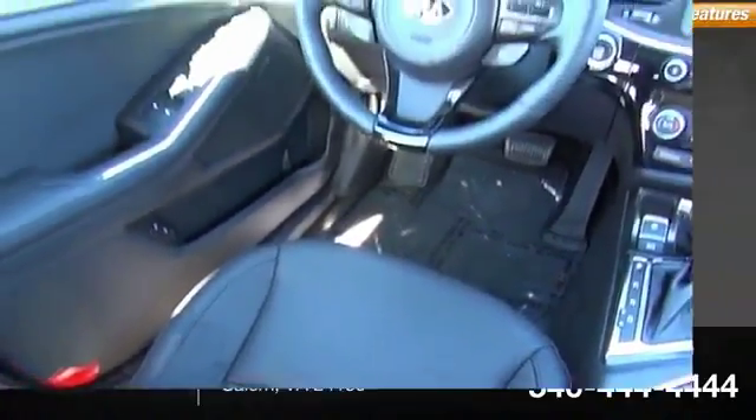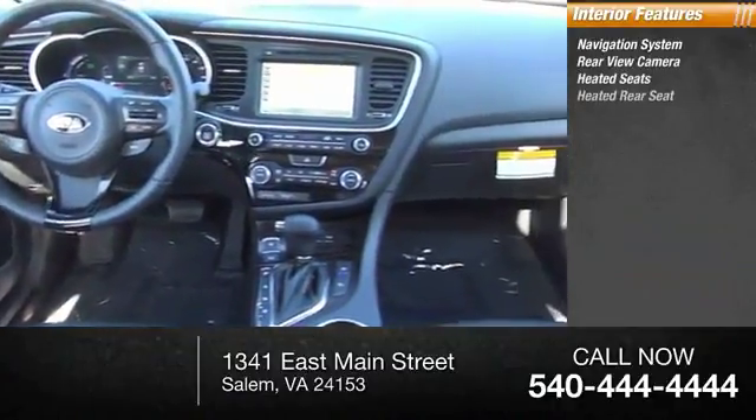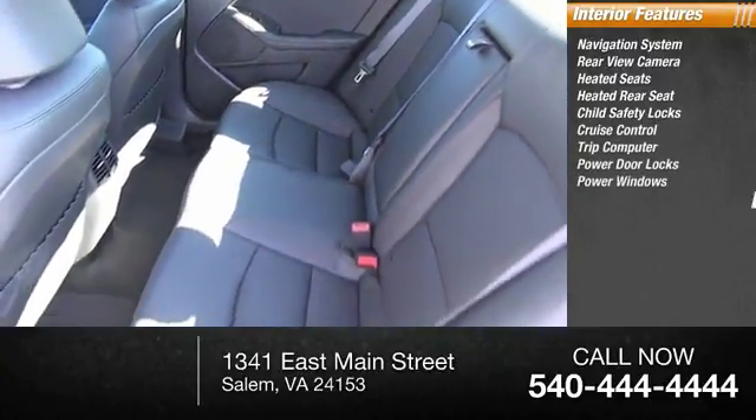Inside you'll find Navigation System, Rear View Camera, Heated Seats, Heated Rear Seat, Child Safety Locks, Cruise Control, Trip Computer, Power Door Locks, Power Windows, Power Steering.